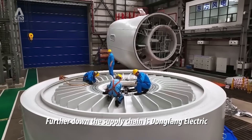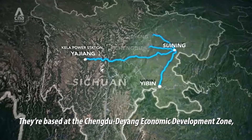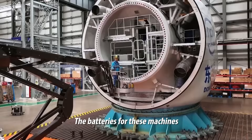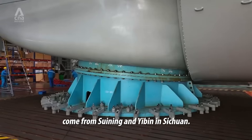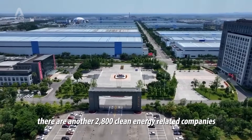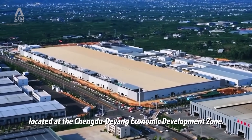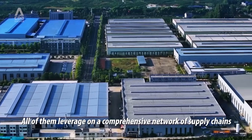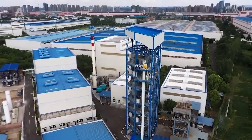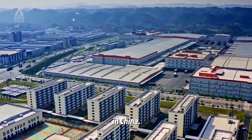Further down the supply chain is Dongfang Electric, which makes wind turbines. They're based at the Chengdu-Deyang Economic Development Zone, also in Sichuan. The batteries for these machines come from Suining and Ibin. According to Chinese media, there are another 2,800 clean energy related companies located at the Chengdu-Deyang Economic Development Zone, all leveraging a comprehensive network of supply chains built across neighboring cities.